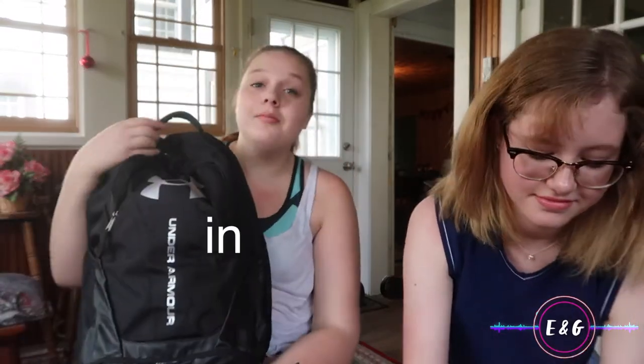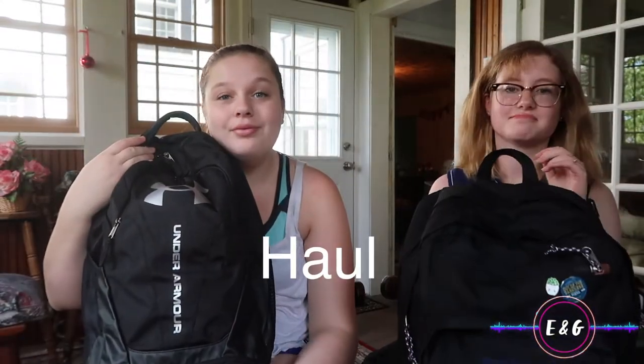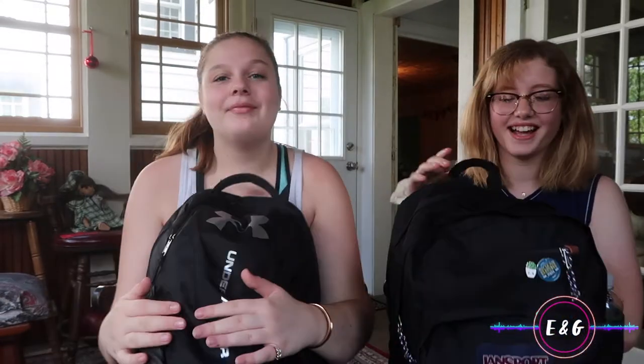Hey, what's up you guys! Welcome to the E&G show. Today we are going to be doing a 'what's in my book bag' haul, freshman year. We're gonna start with our first pocket.